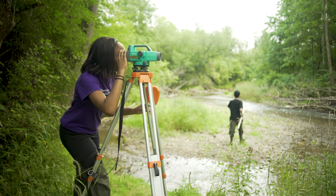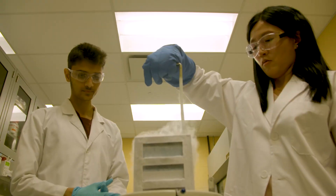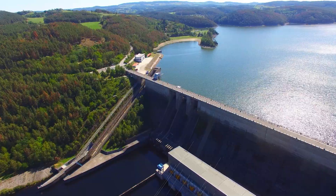Environmental engineering students are immersed in complementary disciplines, including geology, chemistry, mechanics, biology, mathematics, hydraulics and hydrology.